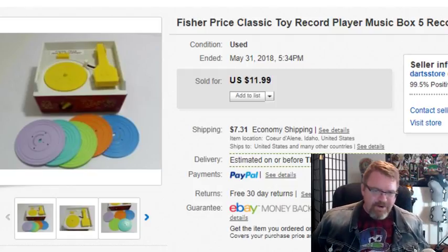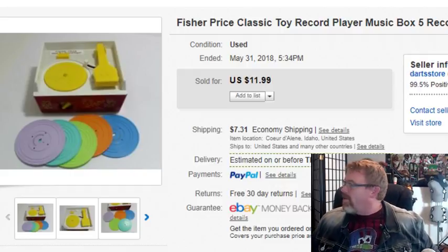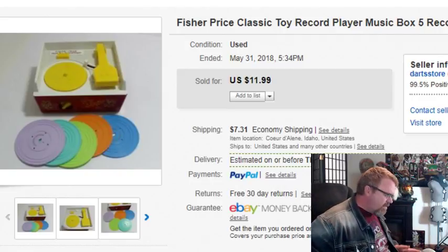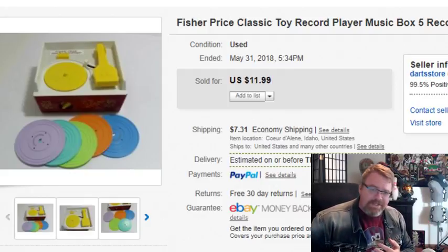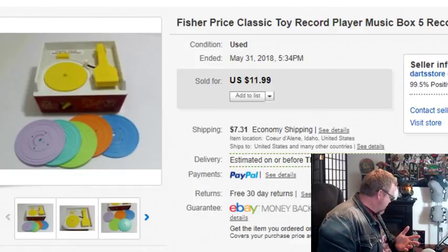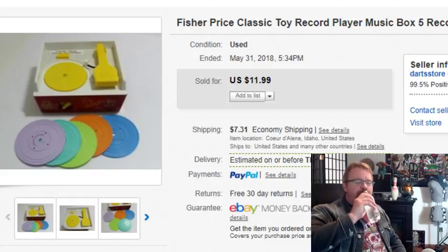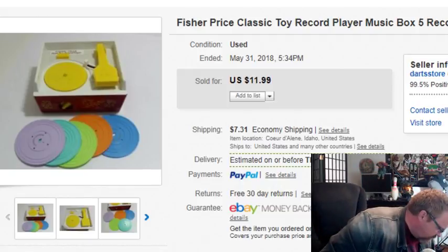Now for what I consider the fun stuff — because if you're like me, your favorite part of reselling is the sourcing. This is going to be a combination of the auction and some garage sailing I did today, plus a bag I picked up.